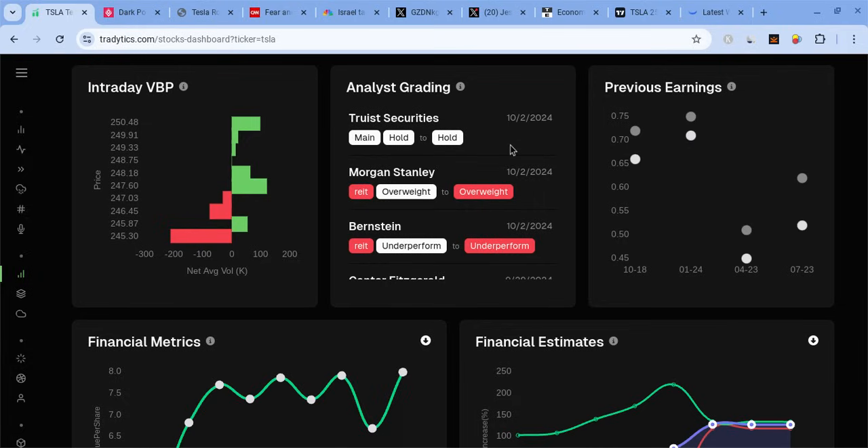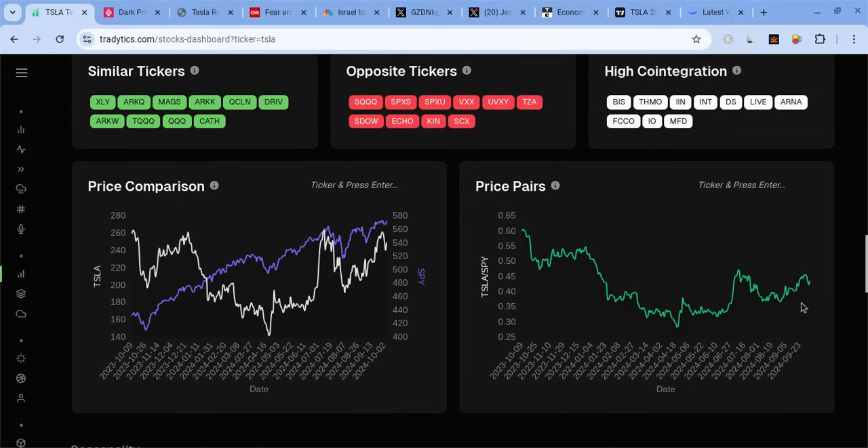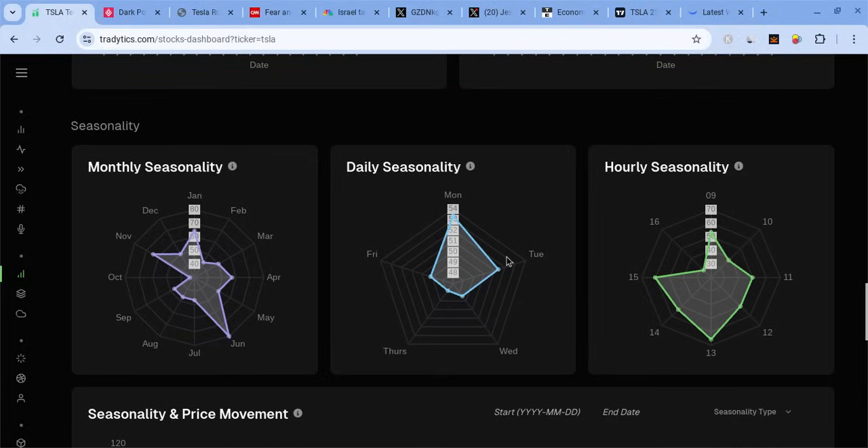Truist Securities gave Tesla a hold rating, whereas Morgan Stanley gave them an overweight rating. The price-to-earnings ratio is trying to push a little bit higher — it's on a bit of an uptrend, so Tesla's gaining a lot of strength. When it comes to seasonality, Mondays tend to be green about 53% of the time historically, so there's a good chance Tesla has a green day tomorrow. For hourly seasonality, we tend to be green during the first hour of the day. Also at 1 PM and during the second-to-last hour, Tesla tends to be the most volatile.